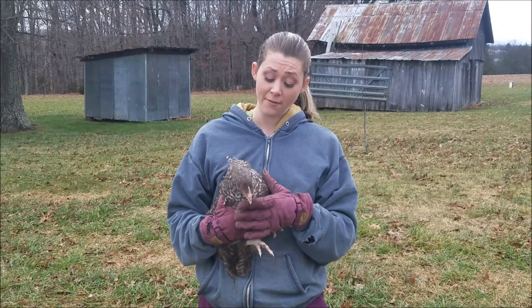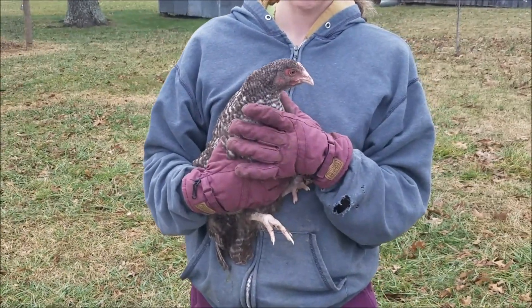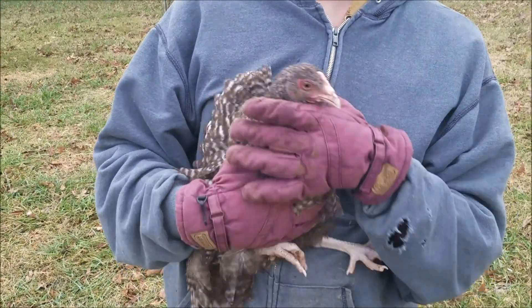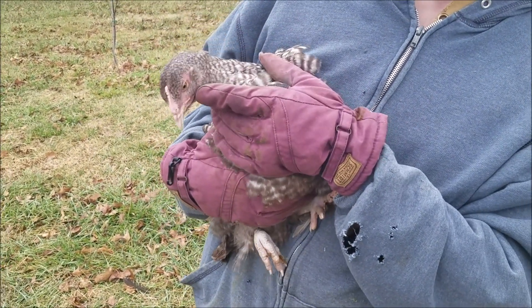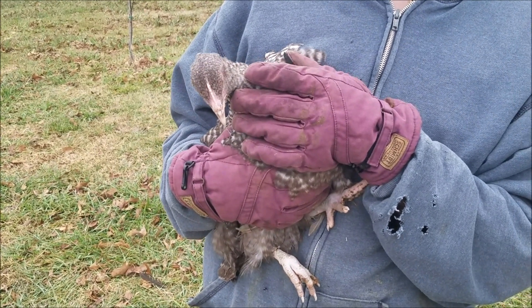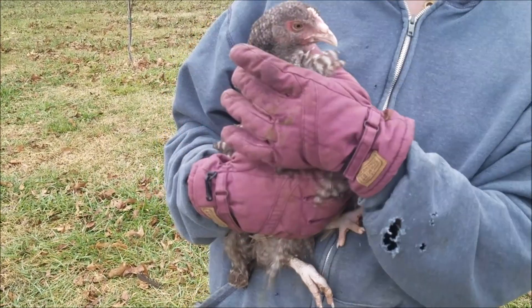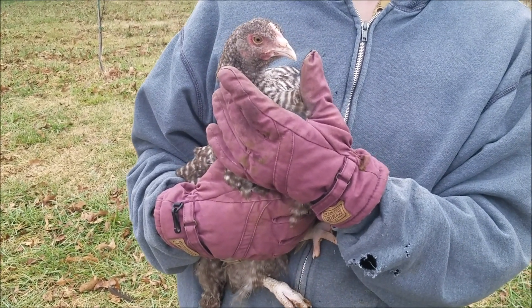Here we have a young chocolate cuckoo Orpington hen. She's probably about four months old. As you can see, she has a very small comb. She's just barely starting to get her wattles here under her beak and they're very light — about the color of her beak still. The wattles are starting to get a little bit redder, but not much size or color on her yet, so she is quite far away from point of lay.